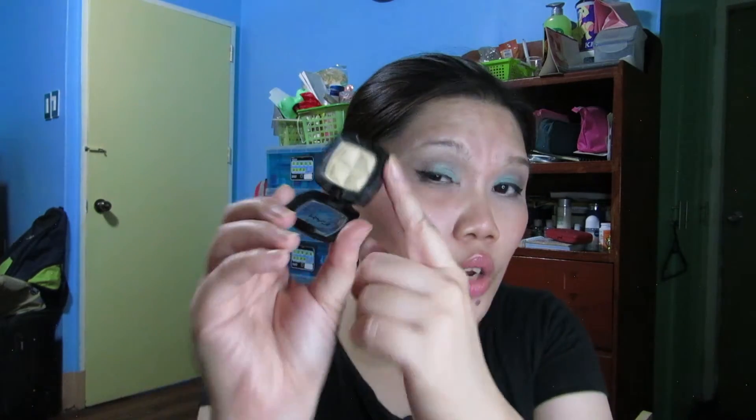By the way, if you have any suggestions on what you think is a possible drugstore dupe for this NYX highlight — I really love this eyeshadow — please write it down in the comments below. I'll try my best to compare the two so I have other alternatives. All right!